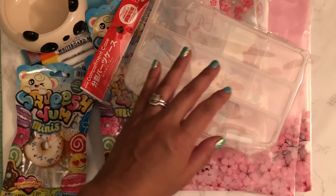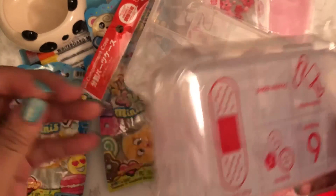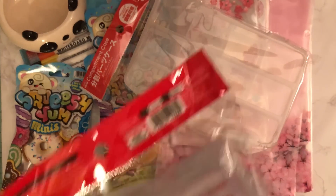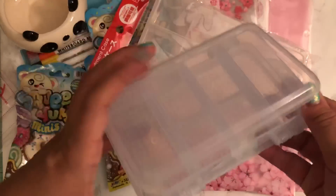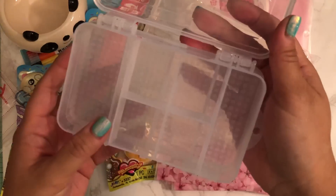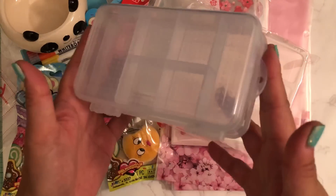I also picked up this one, which is like a double decker. Let me open this for you just in case you want to know what it looks like. So this is a double decker case — you have one side which opens up and has four compartments, then you flip it over and there are smaller compartments on that side. So I'm really excited to try to do one of these.